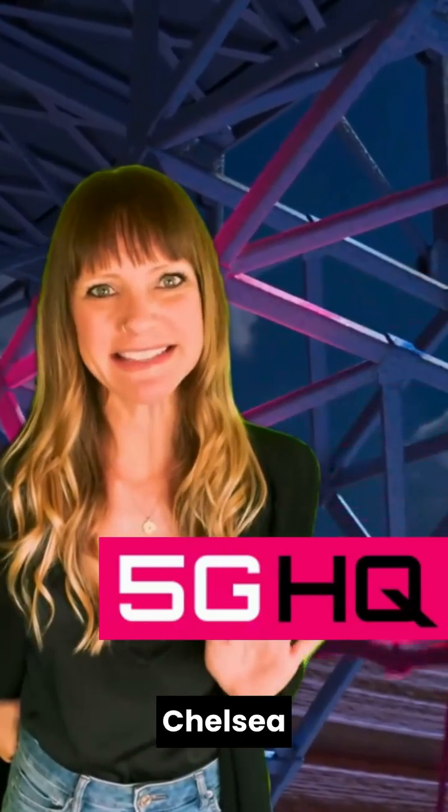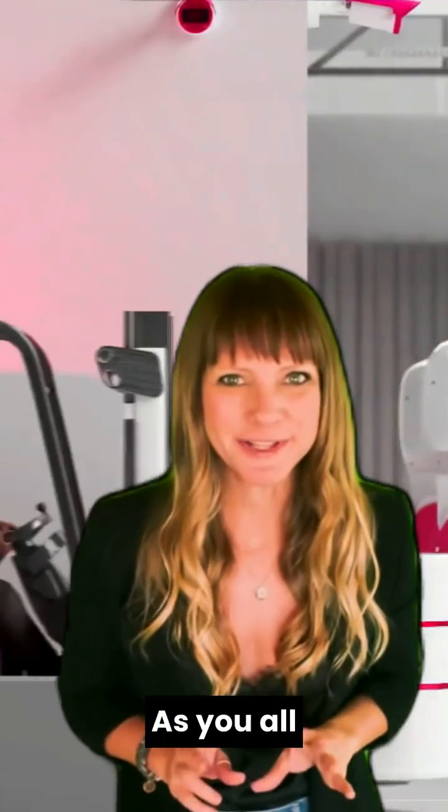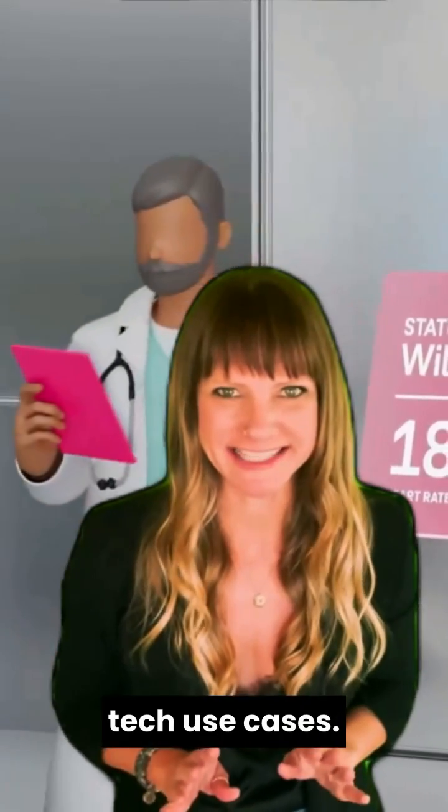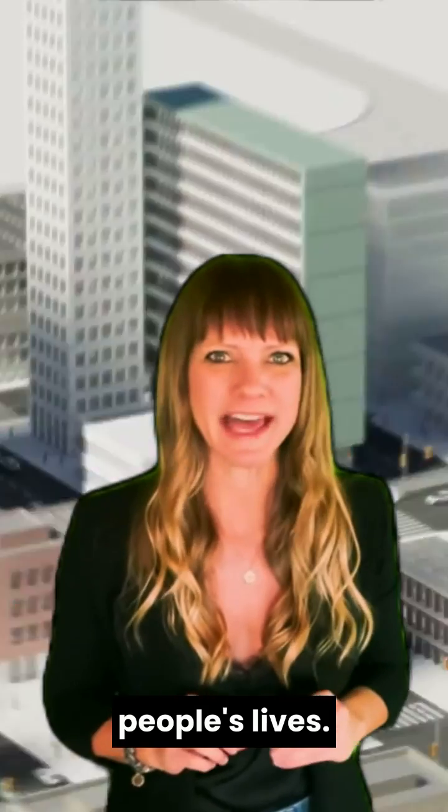Hi, everyone! Chelsea here with a resource that I just discovered that I wanted to share. As you all know, I love tech use cases. There's nothing like seeing cool new tech in action, especially when it's leveraged to improve people's lives.